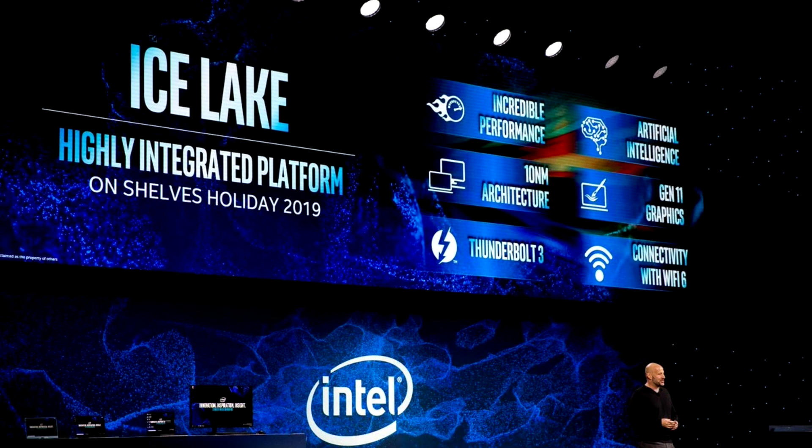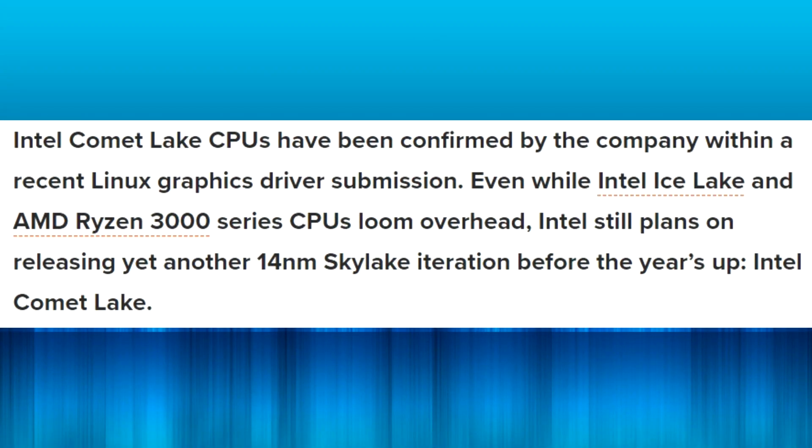What will Intel bring to counter Zen 2? This is where it gets confusing, because you may have heard all these different code names thrown around — Canon Lake, Comet Lake, Ice Lake, Sunny Cove, and others. AMD kept it straightforward: Zen was Ryzen 1000, Zen+ was Ryzen 2000, Zen 2 is Ryzen 3000. Intel's naming has been all over the place, largely because of their big 10 nanometer delays throwing everything into a jumble.